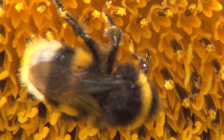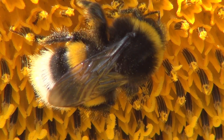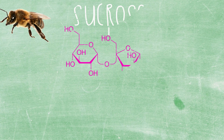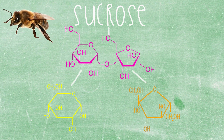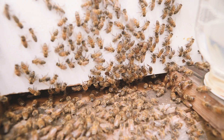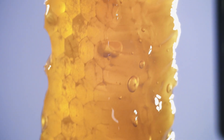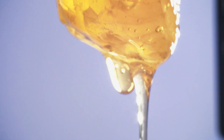Bees leave the hive and forage for nectar. That nectar is basically a dilute sucrose solution. The bees ingest this nectar and they have an enzyme in their honey stomach called invertase. This enzyme cleaves sucrose, which is a disaccharide, into two monosaccharides — glucose and fructose. When they return to the hive, they dehydrate the nectar by drying it with their wings until as much of the water is removed as possible. They also swallow and regurgitate the nectar over and over again, reducing moisture and adding enzymes to the honey.